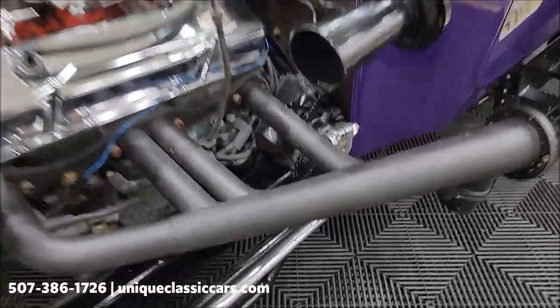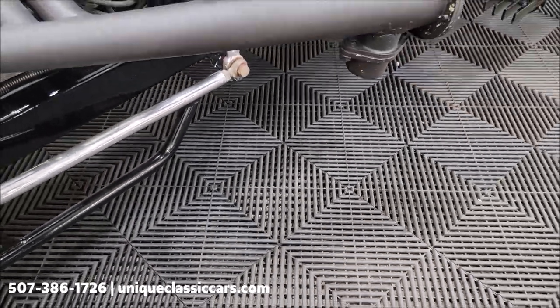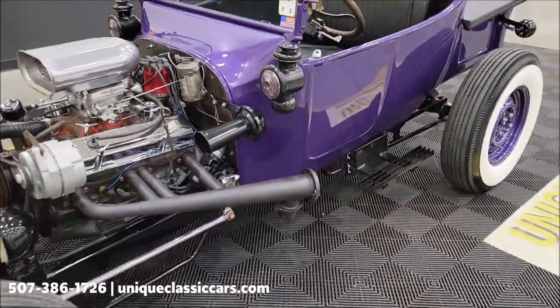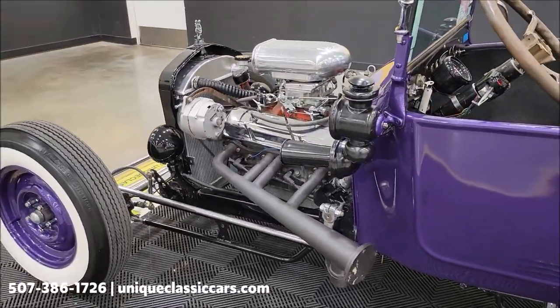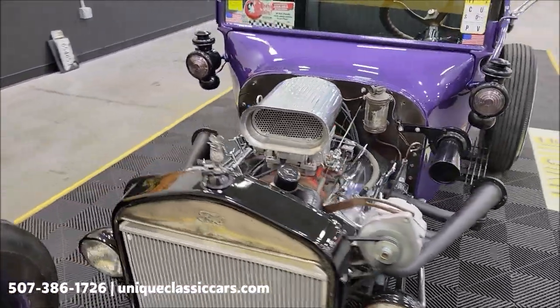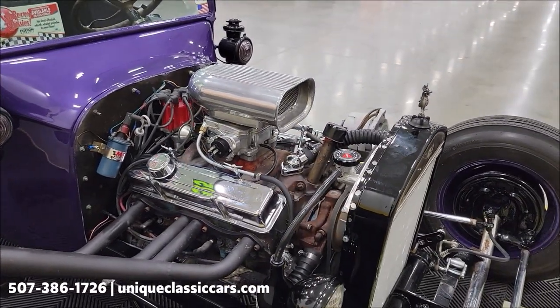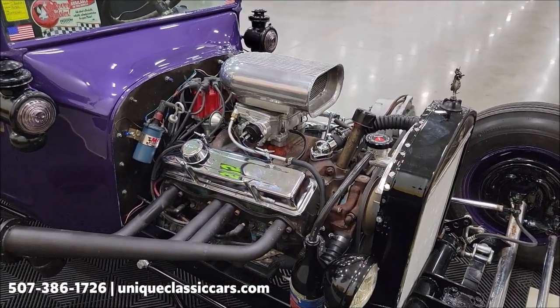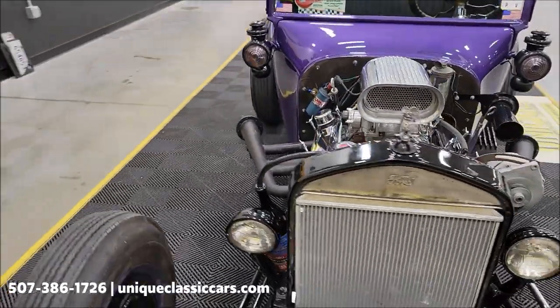Of course the cutouts are down here where the exhaust is exiting. It does have the plate in, as you can see there. Smooth runner. Again, MM is the suffix code on that block, so it looks like a 327 — it fires right up and runs smooth.